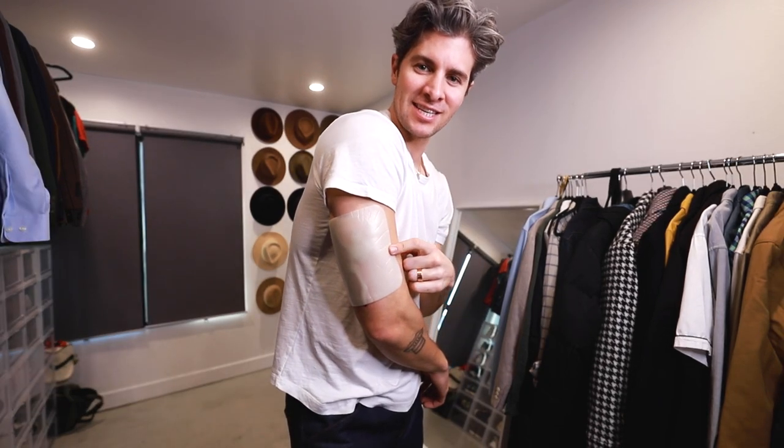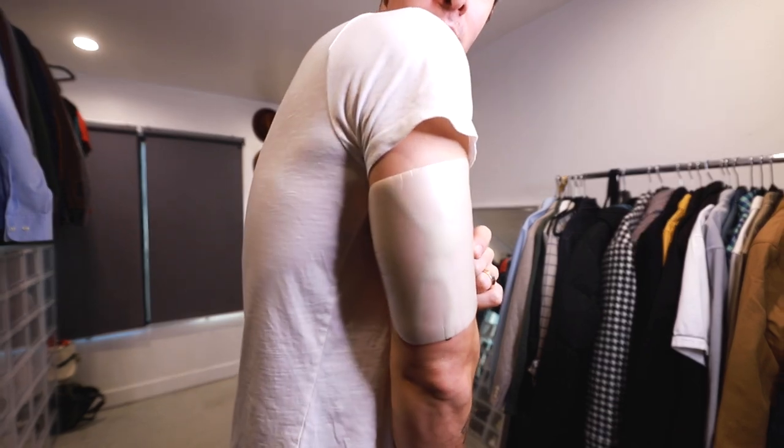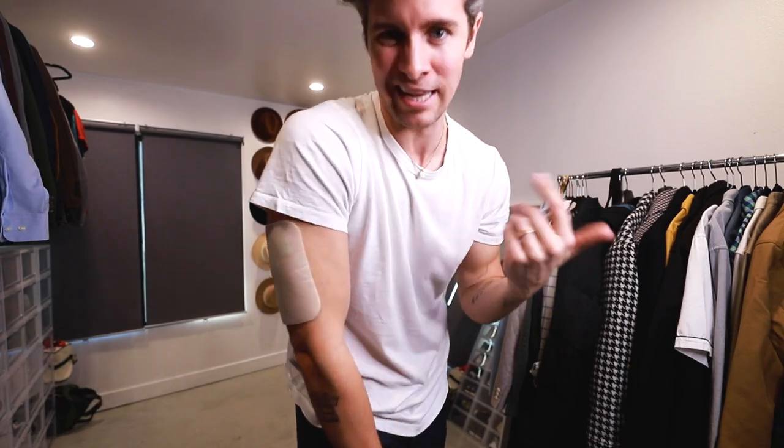By the way, if you by chance see this patch on my arm during the video, it is not the world's largest nicotine patch. I just got a tattoo. I'll show you guys soon but I have to keep this on for a couple days.